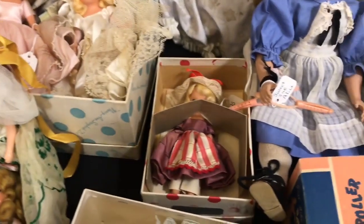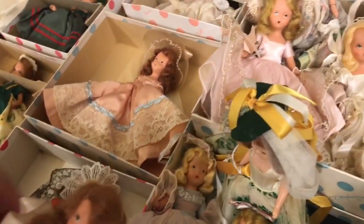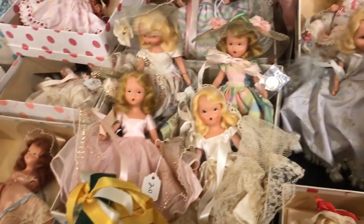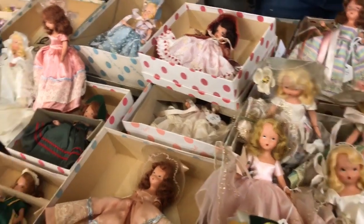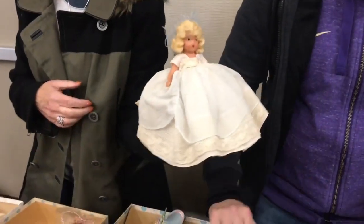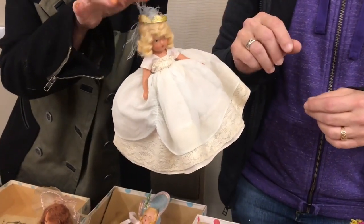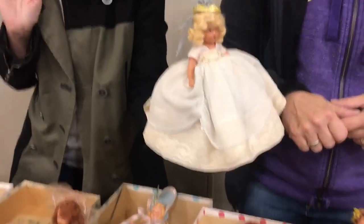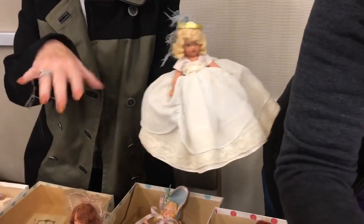There were these four, these three, and this one. And then this one is taller — this is called the Powder and Crinoline series. This is Princess Marguerite. She's pretty, and then there's a prince, and then there's all these ladies in waiting.